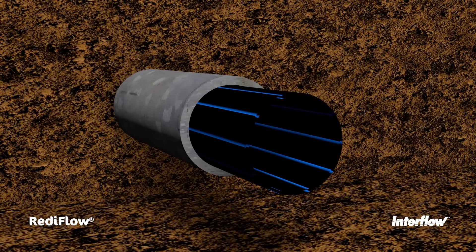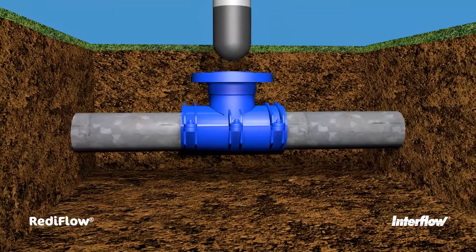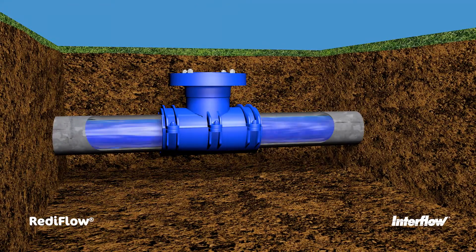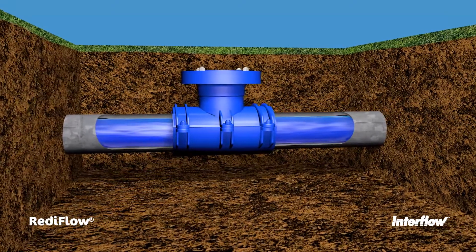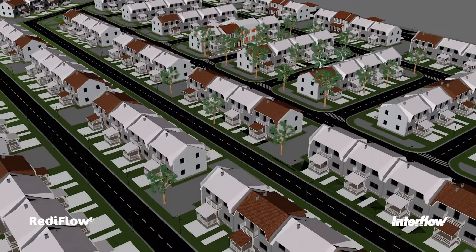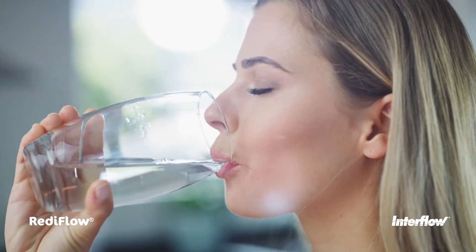The liner is then connected to the main. New service tappings are installed and the infra-stop plugs are removed, leaving the off-take in place with the closing plug and flange installed. The renewed section of water main is returned to operation and will deliver life's essentials to the community for generations to come.